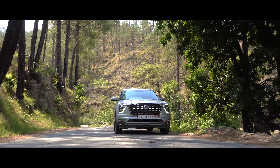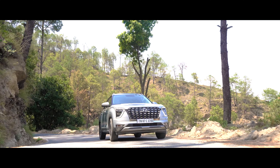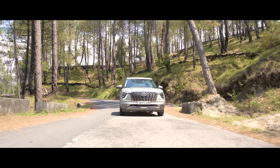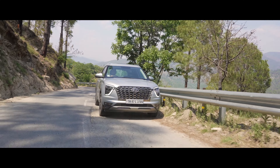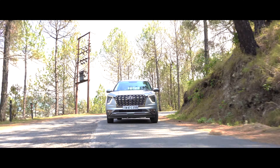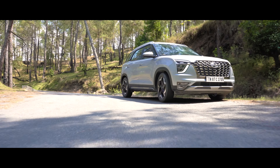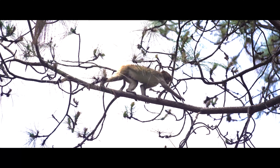Views like these are not just beautiful — they're also calming to the senses and play a big role in making the Himalayan foothills in Uttarakhand so enchanting. The winding roads make for a serene escape from city life, and as I drove towards Peota each turn revealed a new panorama. The Alcazar's handling added to the joy of driving, with precise, perfectly weighted steering and a suspension that offers a confident feel around corners.